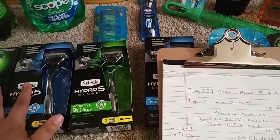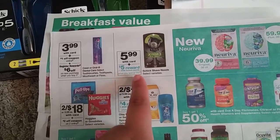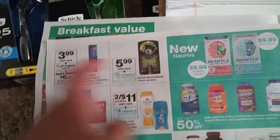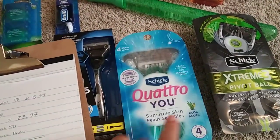Alright, let's get to the razor deal. The razors are on a deal — spend $20, get $5 back in points for Schick shave needs. Some of them are $5.99 with your card. So what I did was grab two of the Schick Hydro — those are on sale $8.99 this week — and then I went ahead and grabbed one that was for $5.99.